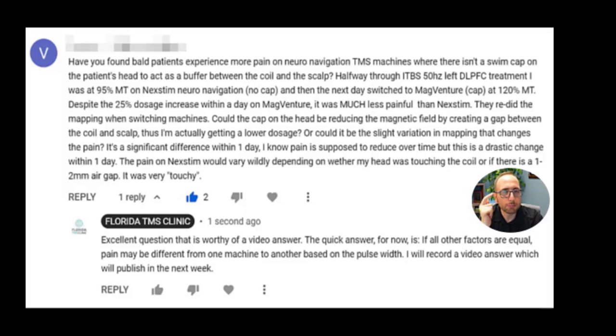On MagVenture at 120% of MT, they actually treated him at a higher dose. We have to remember this is a higher dose for the patient because I'm assuming they checked his MT again at the MagVenture device. Let's say this patient did their mapping on the Nextim machine and was treated at 95% of MT. They took him off that machine because of the headache, put him on MagVenture instead. On MagVenture they checked his MT and now they're treating him at 120% of MT, but he's tolerating things fine and not having headaches. They redid the mapping when switching machines.